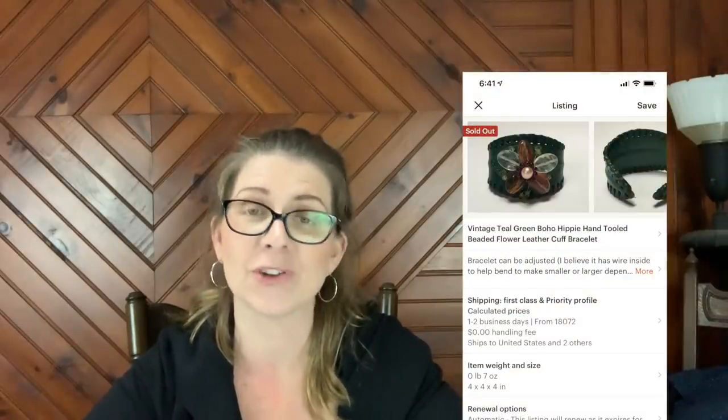The next item that sold on Etsy is a vintage teal green boho hippie hand-tooled beaded flower leather cuff bracelet. I had this listed for quite some time on Etsy. It sold for $12.99 plus shipping. So those were my two Etsy sales this weekend.